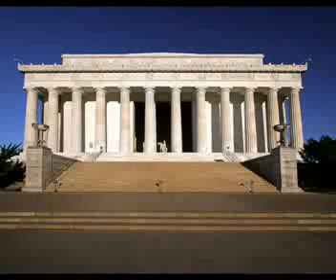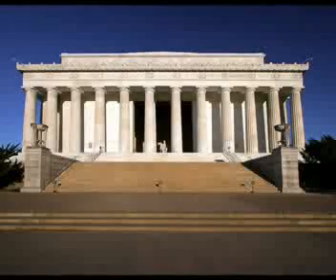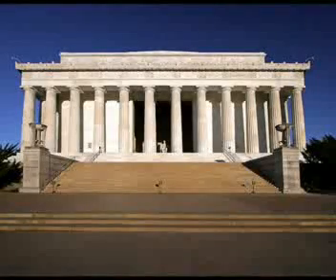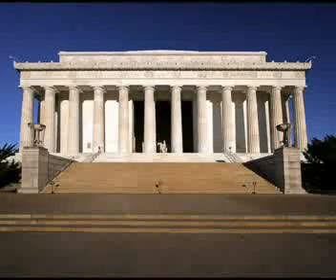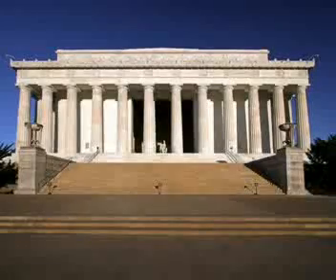Standing here with me is one of the members of the Memorial Committee, and she has graciously agreed to answer some questions for us. This amazing structure was designed by New York architect Henry Bacon. Henry Bacon was inspired by the neoclassical style of the Greek temples when he was creating this monument to the 16th President of the United States.